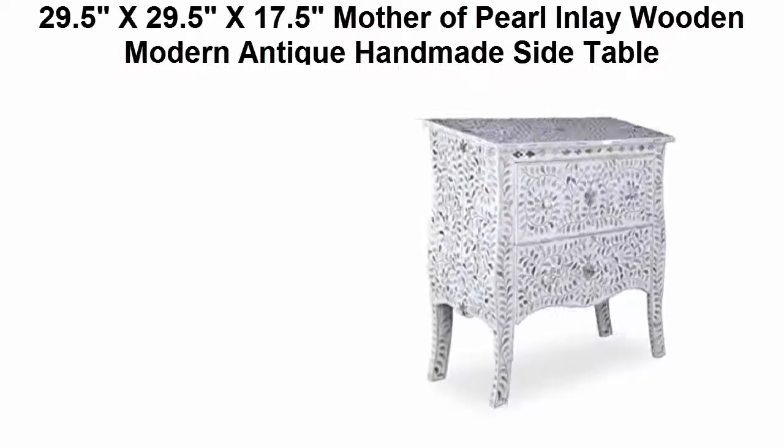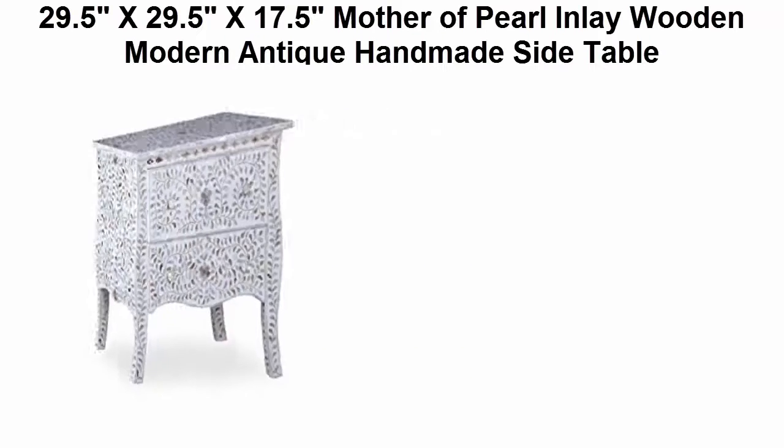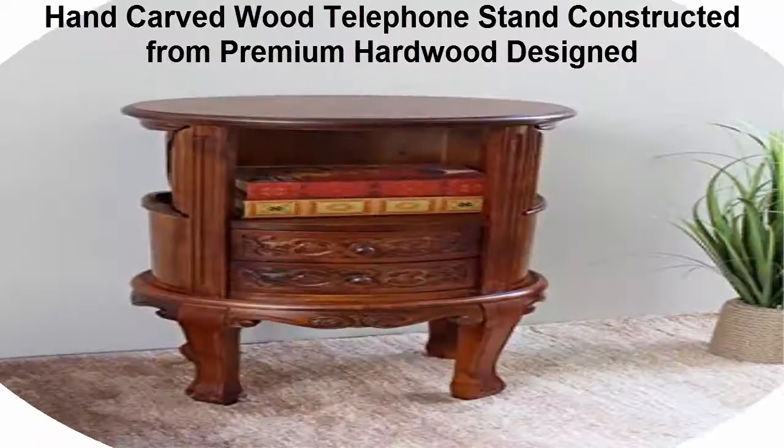Top 5 best telephone tables reviews. Top 1: 29.5 inches x 29.5 inches x 17.5 inches mother-of-pearl inlay wood, modern antique handmade side table. The handmade eco-friendly table is built with solid wooden MBF material and a mother-of-pearl top.